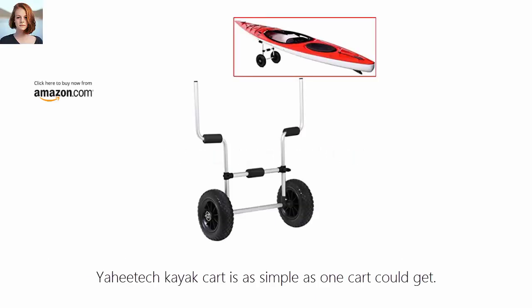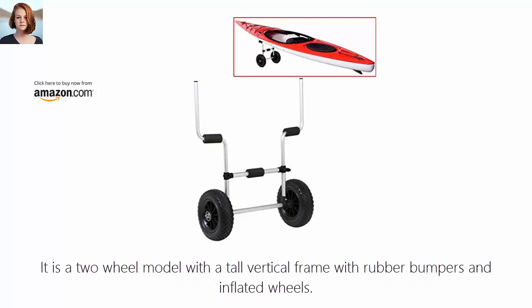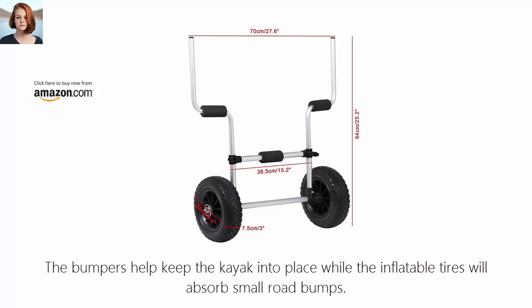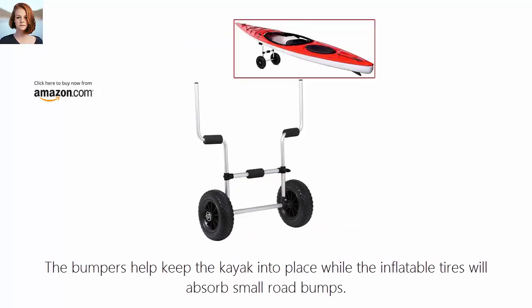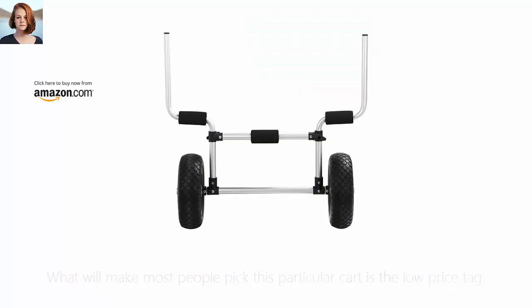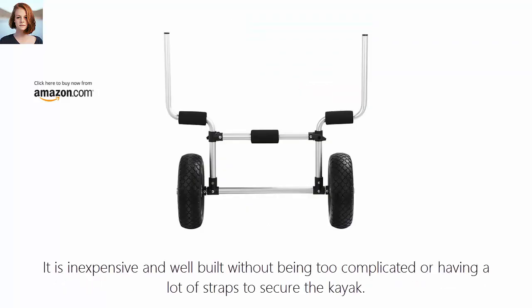Number 6: Yachty Tech Kayak Cart. The Yachty Tech Kayak Cart is as simple as a cart could get. It is a two-wheel model with a tall vertical frame, rubber bumpers, and inflatable wheels. The bumpers help keep the kayak in place while the inflatable tires absorb small road bumps. What will make most people pick this particular cart is the low price tag — it is inexpensive and well built without being too complicated or having a lot of straps to secure the kayak.